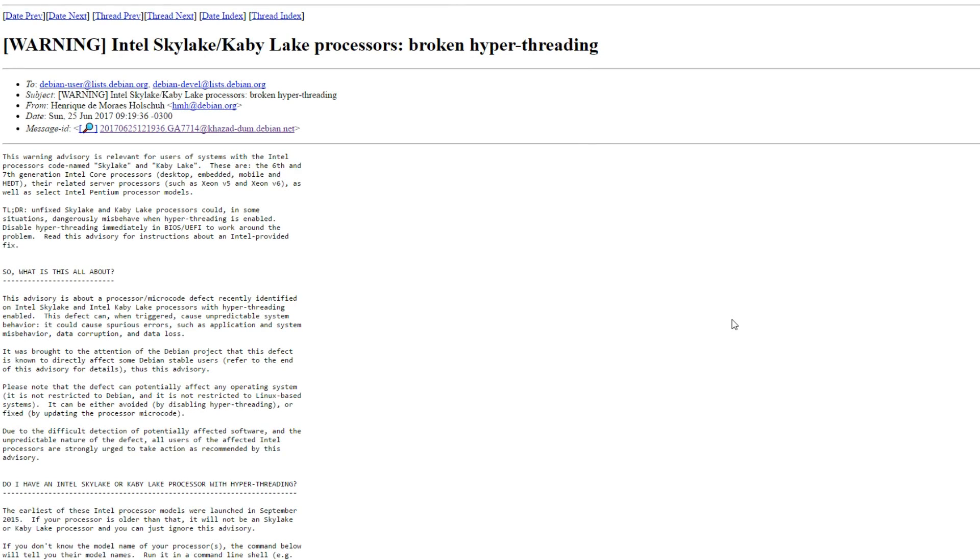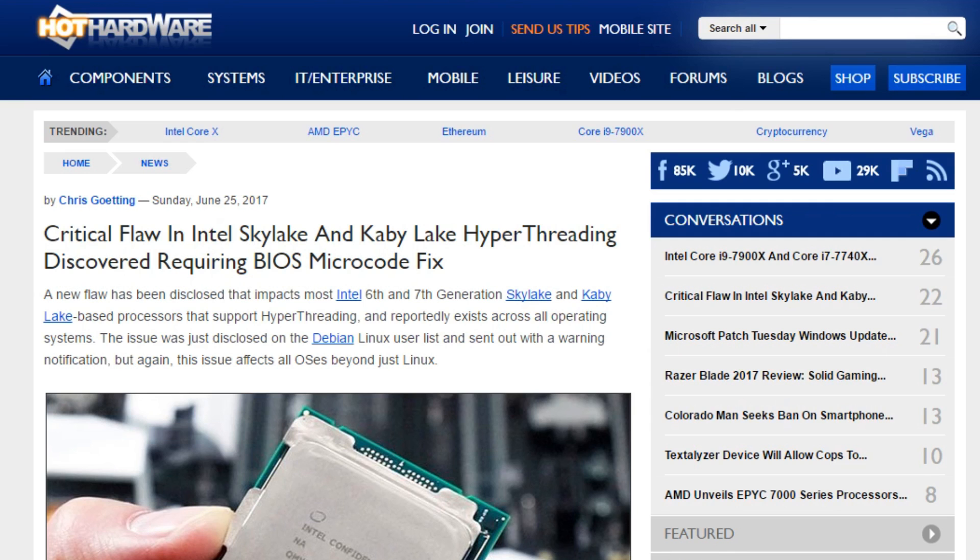The news just continued to get worse, because recently we learned that Skylake and Kaby Lake processors have broken hyper-threading. A critical flaw has been discovered. Luckily this will be fixable in the BIOS, but what we don't know yet is if this will hurt performance — we'll need to wait for more information on that.